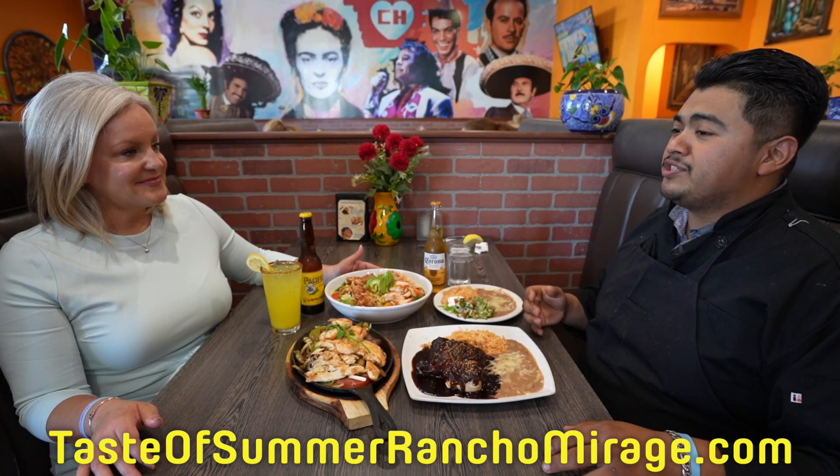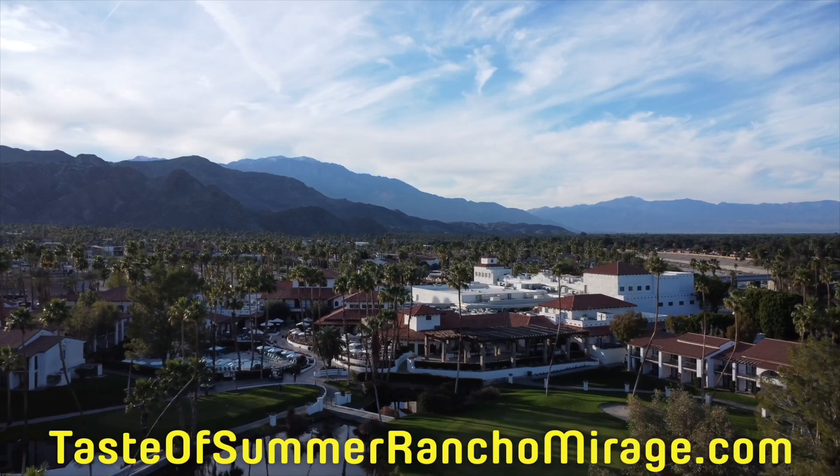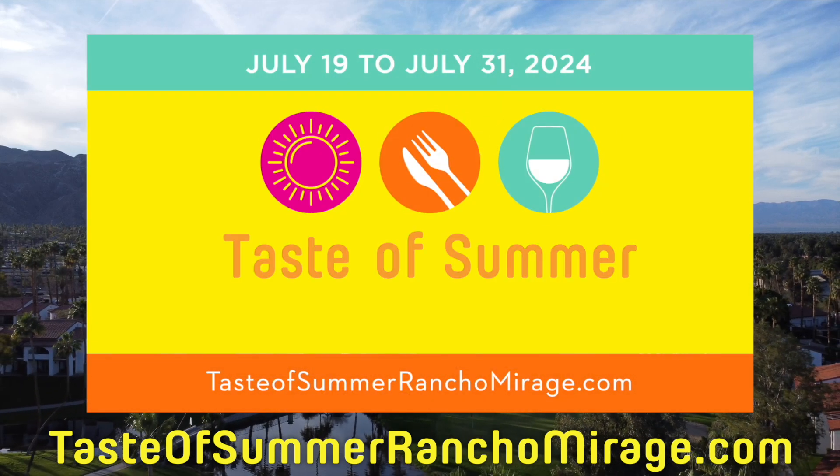It's great to be a part of Taste of Summer. A lot of people are going to get to know us. For more information, visit tasteofsummerranchomirage.com.